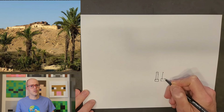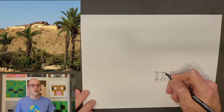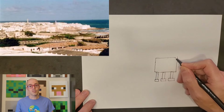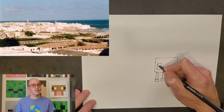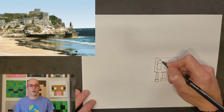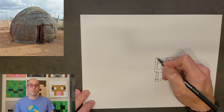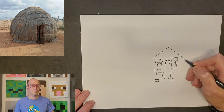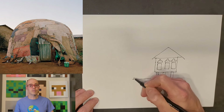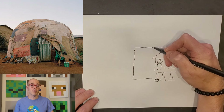Somalia's traditional architecture is rich and diverse, reflecting its long history and cultural influences. In regions like Zelia, Berbera, and Mogadishu, ancient stone houses and castles exhibit intricate designs and craftsmanship, often featuring coral stone and lime mortar, which showcase both durability and aesthetic appeal. The Aqual Somali, a traditional nomadic hut, is made from wooden branches and covered with woven mats, designed for easy dismantling and transportation, reflecting the nomadic lifestyle of many Somali people.